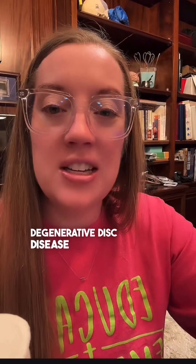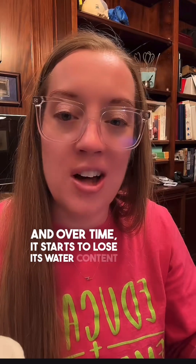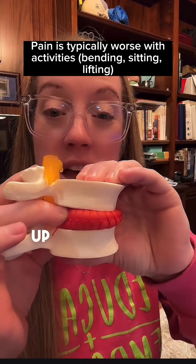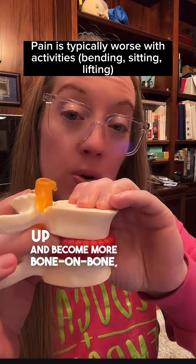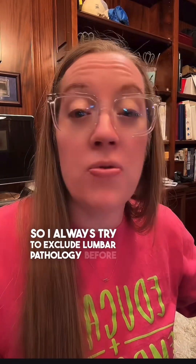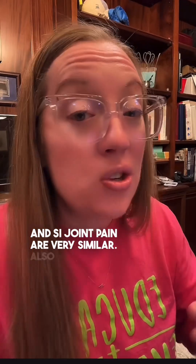Degenerative disc disease is where your disc is injured, and over time it starts to lose its water content and shrink. You have a normal height disc, and then over time it can start to shrivel up and become more bone on bone, and that can cause pain. SI joint pain or sacroiliac pain is usually a diagnosis of exclusion, so I always try to exclude lumbar pathology before making that diagnosis because L5-S1 and SI joint pain are very similar — also very similar to pain at L4 and L5.